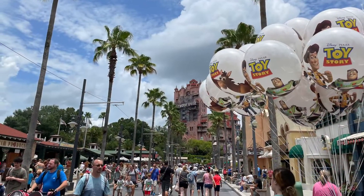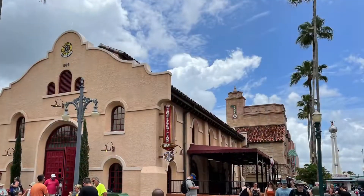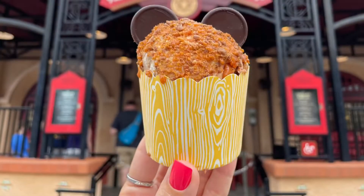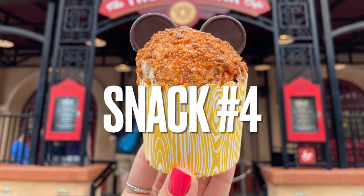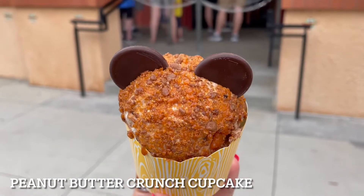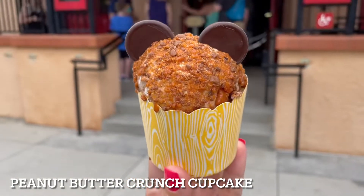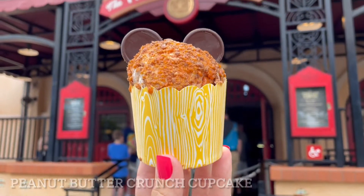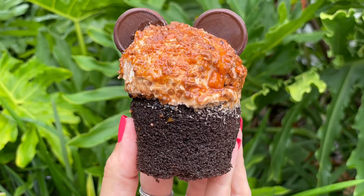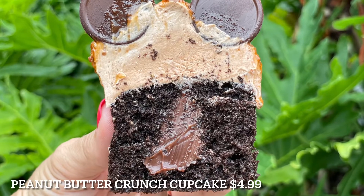We are now heading to Trolley Car Cafe, also known as Starbucks, where we will find two fun favorite treats from Hollywood Studios. The Peanut Butter Crunch Cupcake is a chocolate cake filled with chocolate fudge, topped with peanut butter frosting, and covered in a peanut butter candy shell. This cupcake has changed a little bit over the years, but I think now it definitely hits the spot when it comes to flavor.